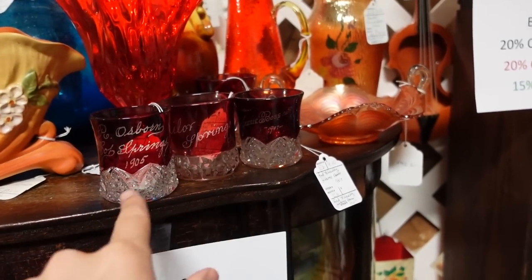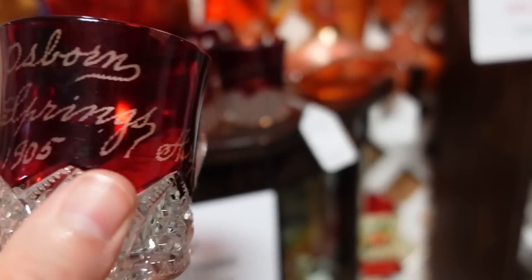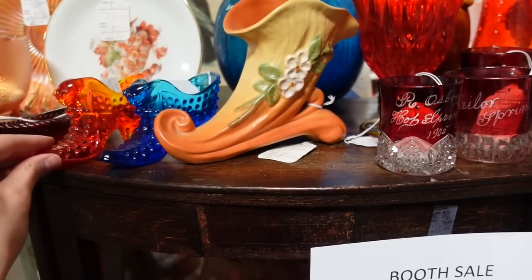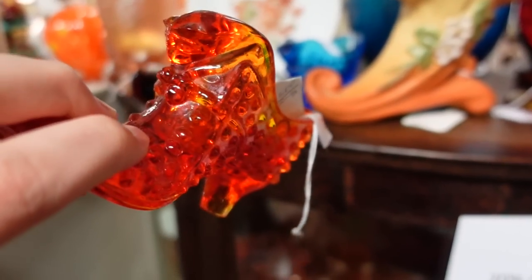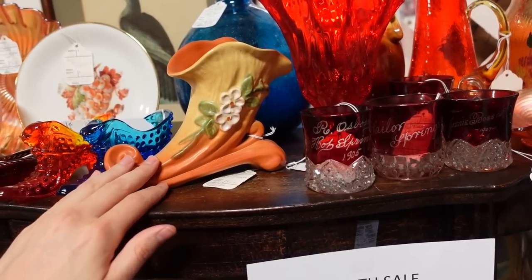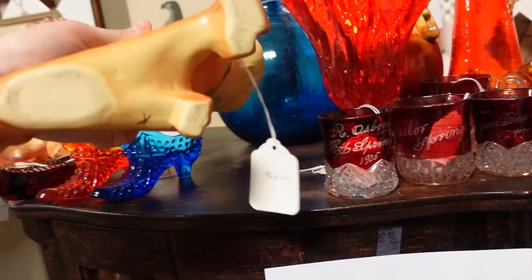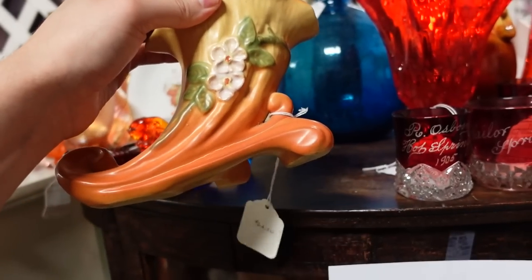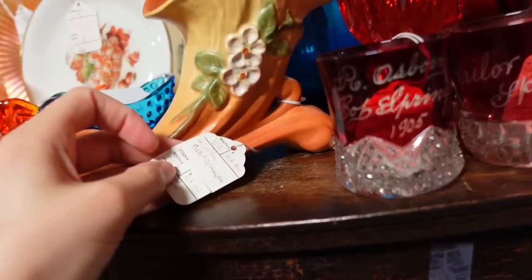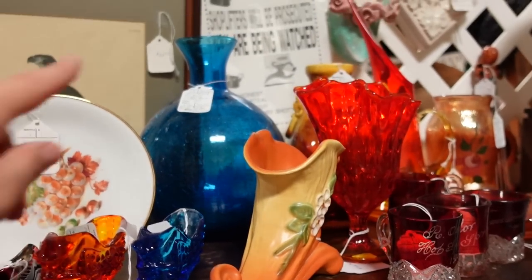These are souvenir glasses, by the way — they're usually stained and then etched. 1905. Hobnail. I think these are panthers or black cats — $15. This would be Roseville, I don't know. Let's see — it's not marked. Could be Hull. Oh — Weller. It's Weller. Weller and Roseville are very similar. That is beautiful.